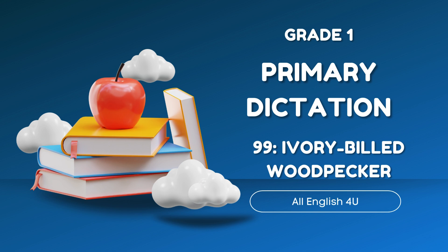Recently, scientists have found at least one male bird in an Arkansas swamp. Welcome back, Ivory-billed woodpecker.